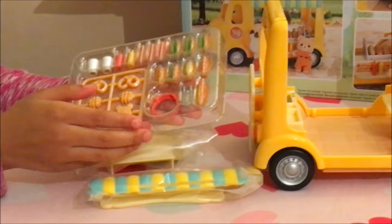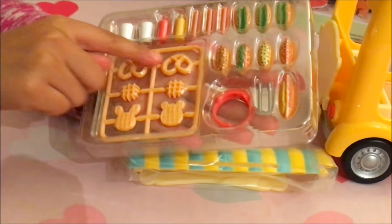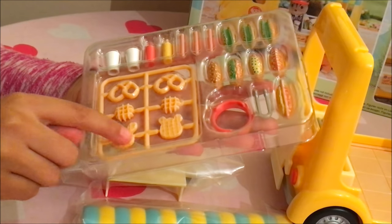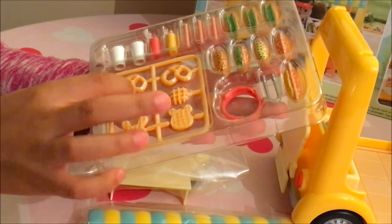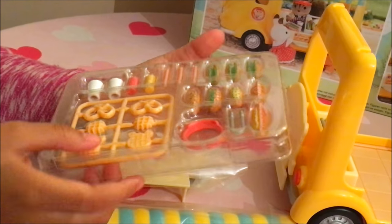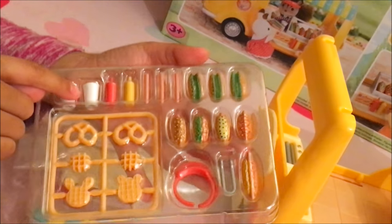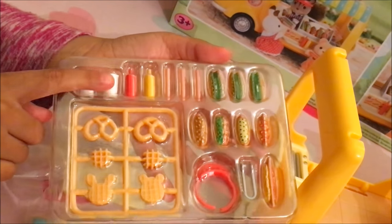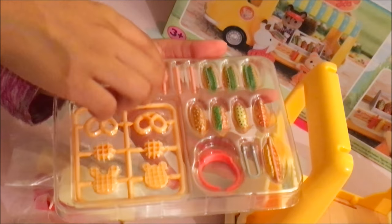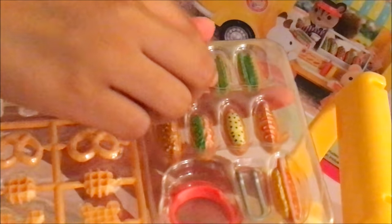Over here we have our hot dog goodies and waffles. We have some pretzels, we have two sets of waffles — one circle one and one bunny one. We have ketchup and mustard, we have two drinks, we have three sausages.